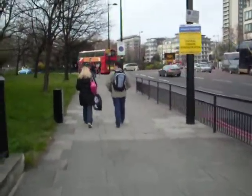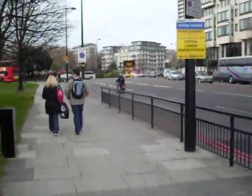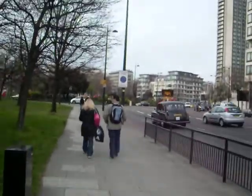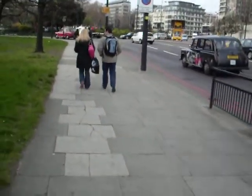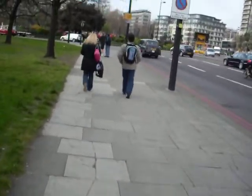Hi guys, it's me again. This is Covent Garden. This is a kind of central area of London. It's near Buckingham Palace and the National Gallery, Trafalgar Square and stuff.